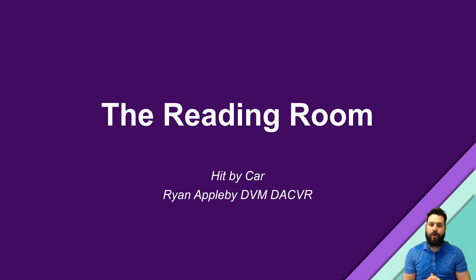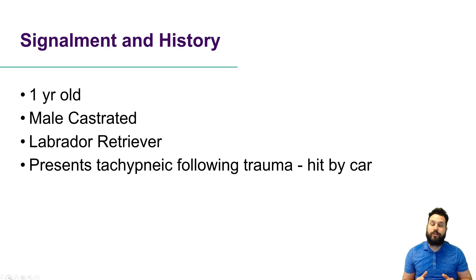Hey folks, Ryan here and welcome back to another episode of The Reading Room. This week we're going to be taking a look at a dog who was hit by a car. It's that classic case that we've all seen in practice, and let's jump in to take a look at the radiographs. This is a one-year-old male castrated Labrador retriever presenting to our clinic tachypneic following trauma — hit by a car.